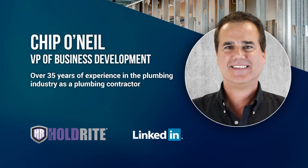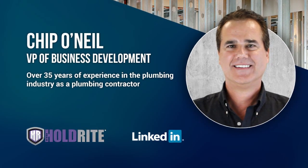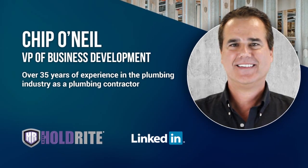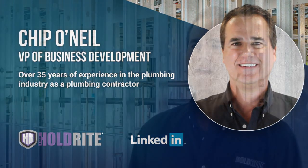With over 35 years of experience in the plumbing industry as a plumbing contractor, Chip O'Neil, VP of Business Development at Holdright, understands plumbing applications and the challenges plumbers face in the field. He has led the development of innovative products such as Testright that solve industry problems and improve plumbing methodologies.